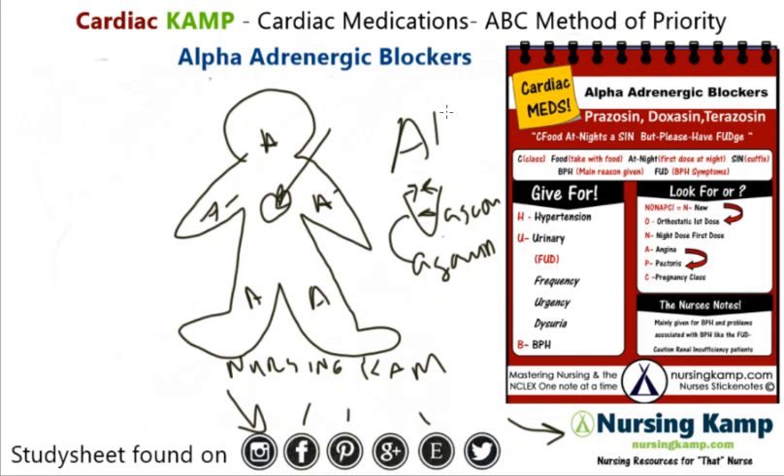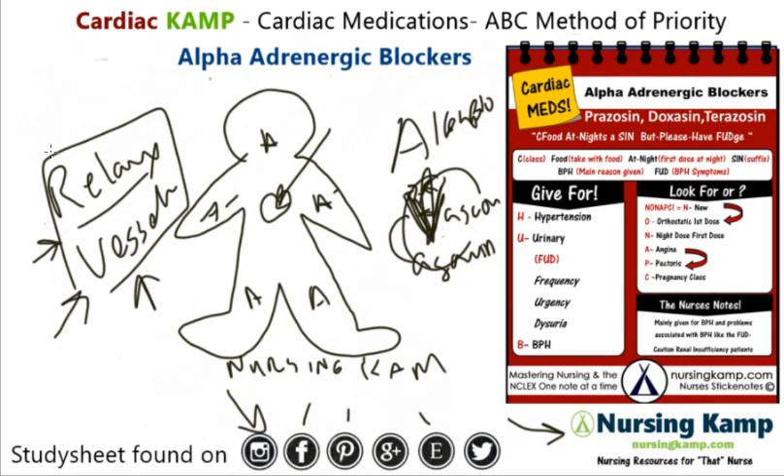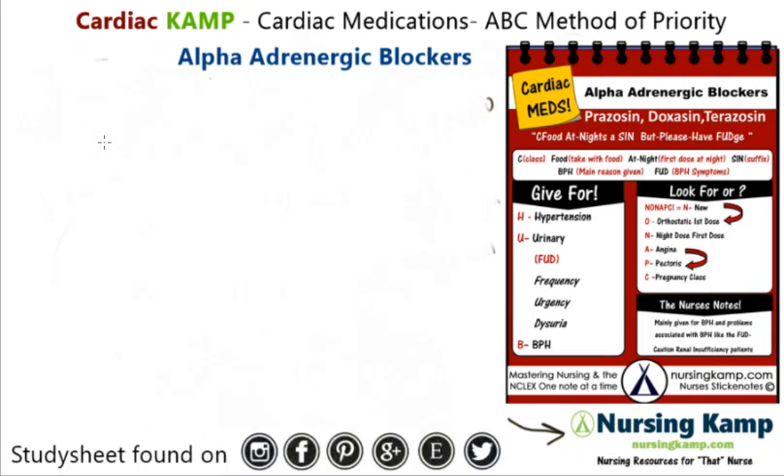However, this is an alpha blocker. So what's going to happen is it's not going to cause vasoconstriction — it's going to actually relax the vessels and make them a little bit less tense. It's given for hypertension and urinary problems like frequency, urgency, dysuria, and mainly BPH.